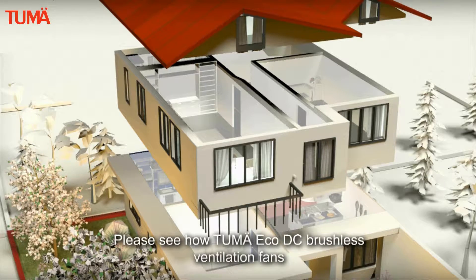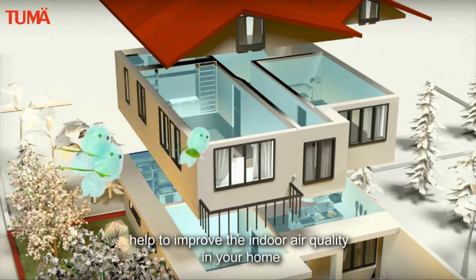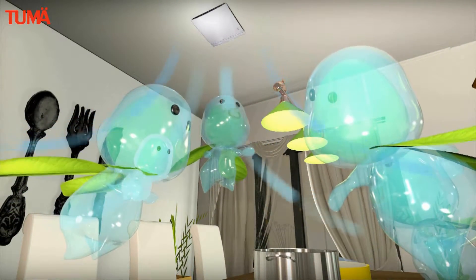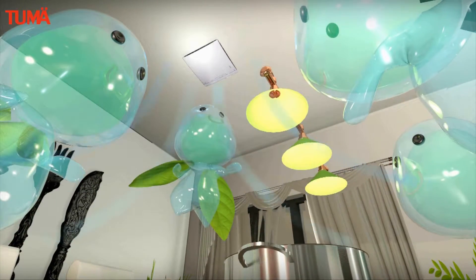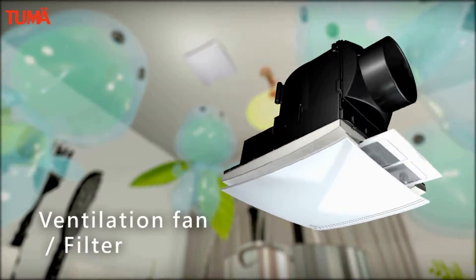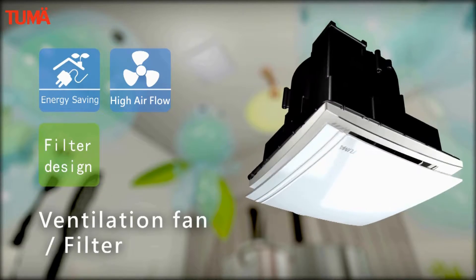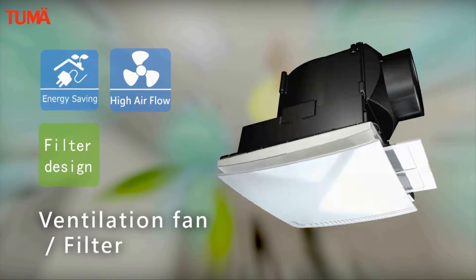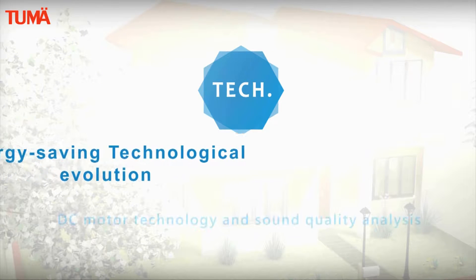Please see how Tumei Eco DC brushless ventilation fans help to improve the indoor air quality in your home. Ventilation fan with filter design, energy saving, lower power, high air flow and filter design making it easy to clean. High preference technology design.